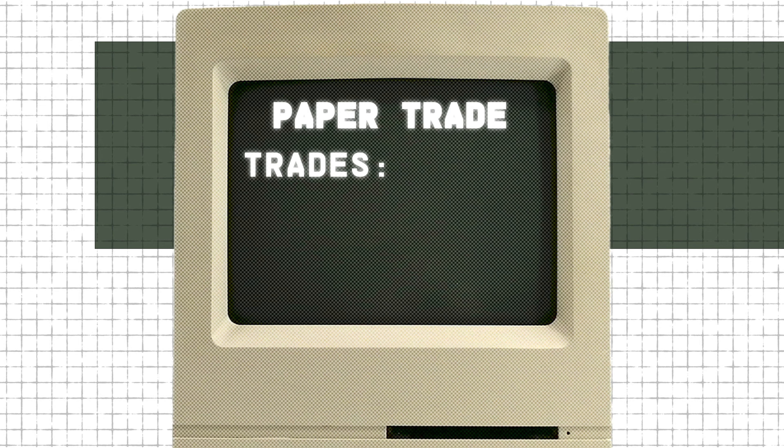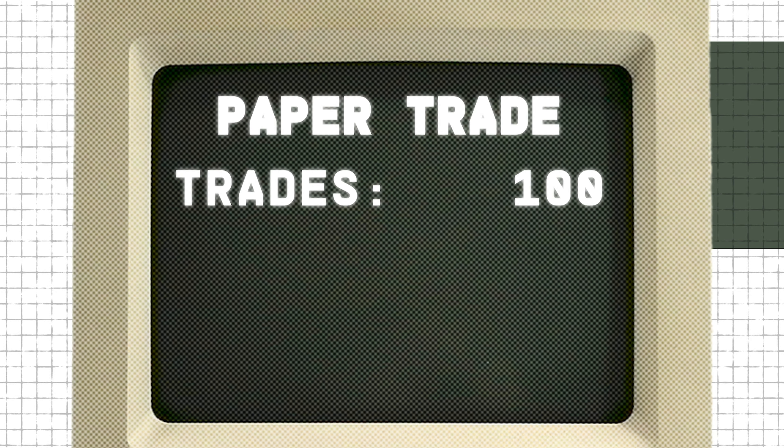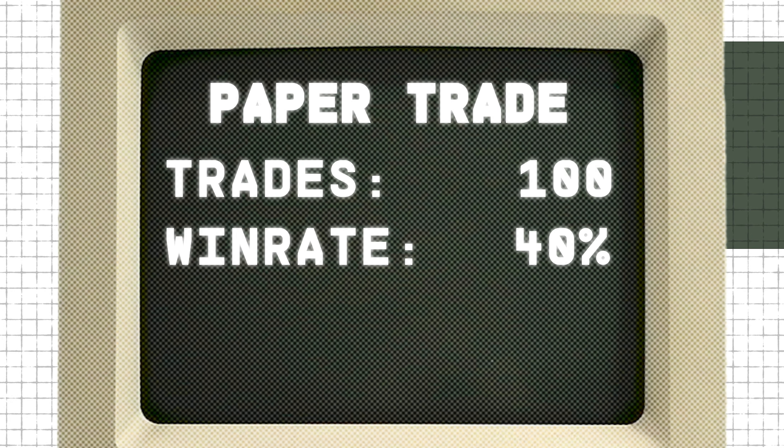I'm going to surf, not hunt. I'll wait and only make trades that my rules tell me are most likely to be winners. After paper trading 100 times, here's the crazy thing: if I have a 40% win rate or higher at that 2-to-1 risk-to-reward ratio, I'll be profitable. Seriously — you can make money even if you're wrong more than half the time. Your win rate should ideally be closer to 70% or higher, but anything above 40% is acceptable. Once I'm over 40%, I can graduate to the real thing.